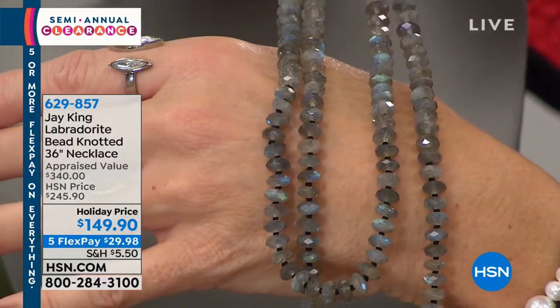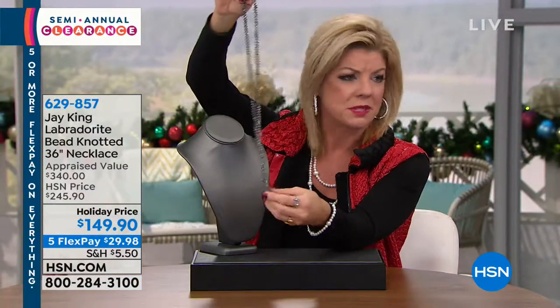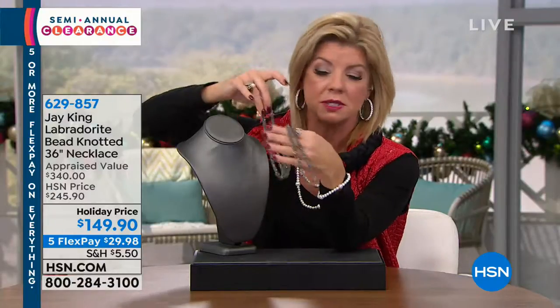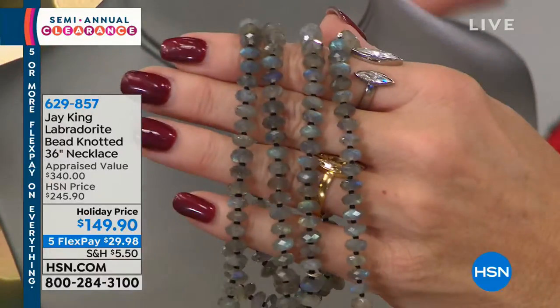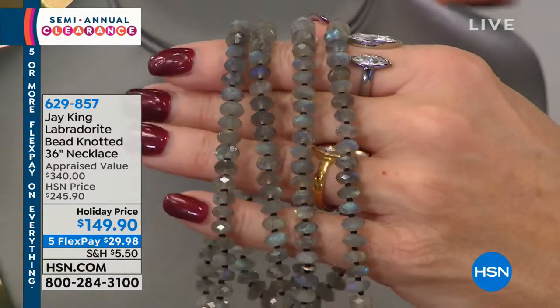For $149.90, now let's have some fun. This exact necklace appraised — and that's very conservative — for just over $340. We go to three outside appraisers and we go with the lowest of those three appraisals. We originally offered this at $249, and today it's $149.90 with five flex payments. This is one I would 100% say: get it home and see for yourself.